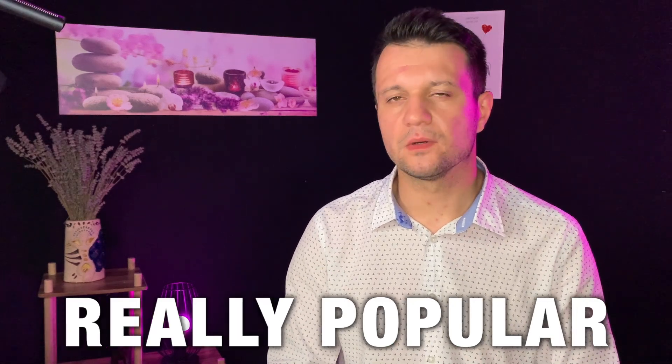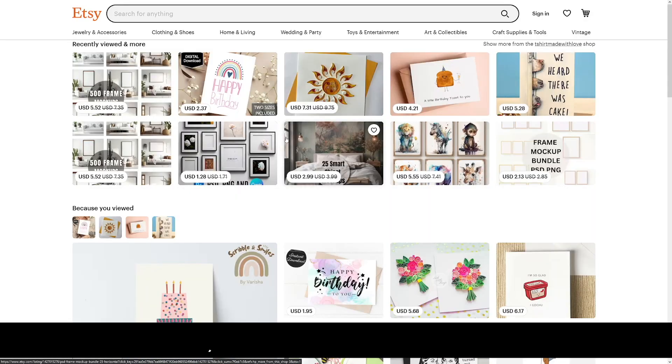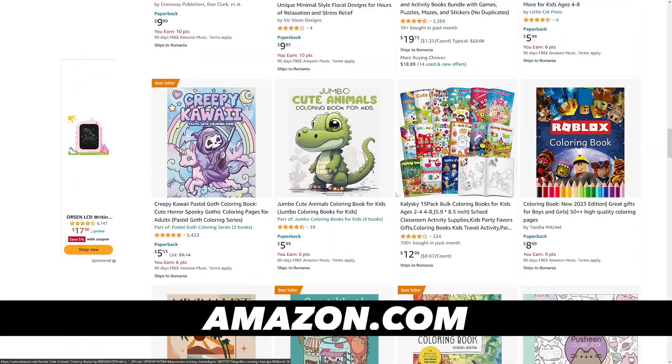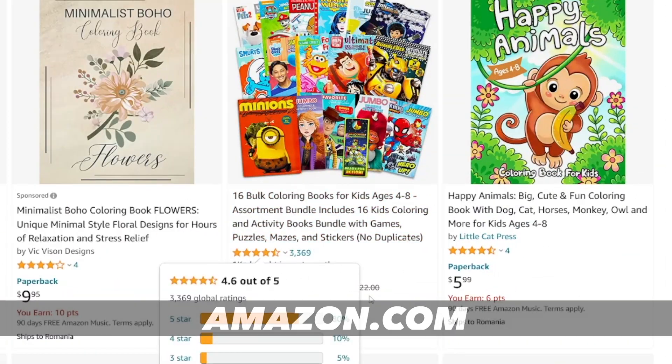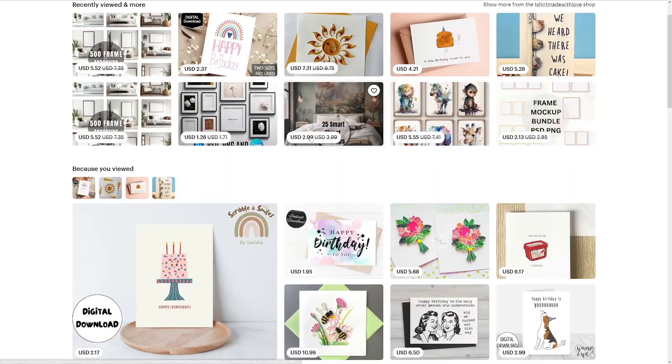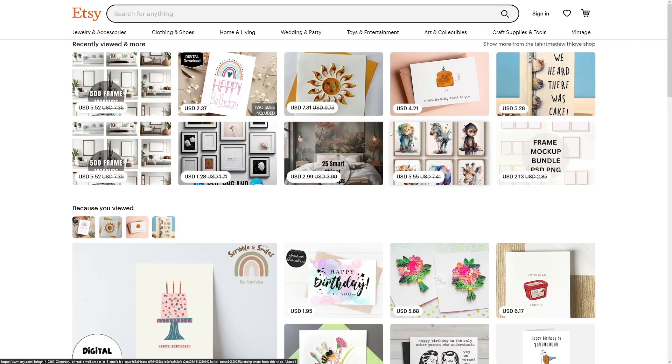Coloring books are really popular and there's a lot of money in them. The places where you can sell them are Etsy and Amazon. Just take a look at some of these — this one has been sold 3,000 times at $19 each. You can imagine how much money that is. Today I'm going to show you which AI tool to use and how you can approach this just like these people are doing.